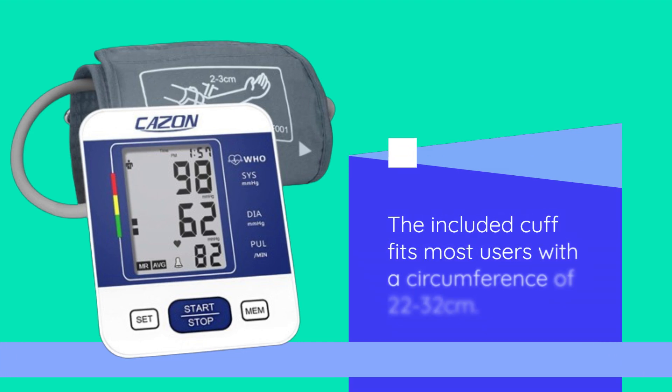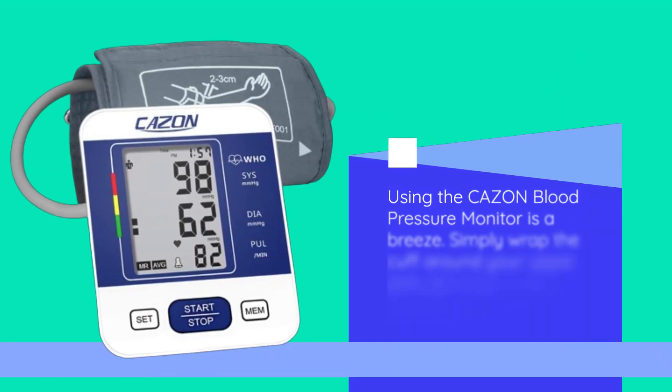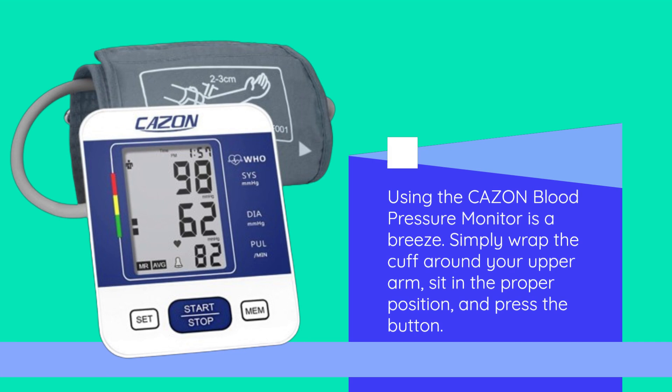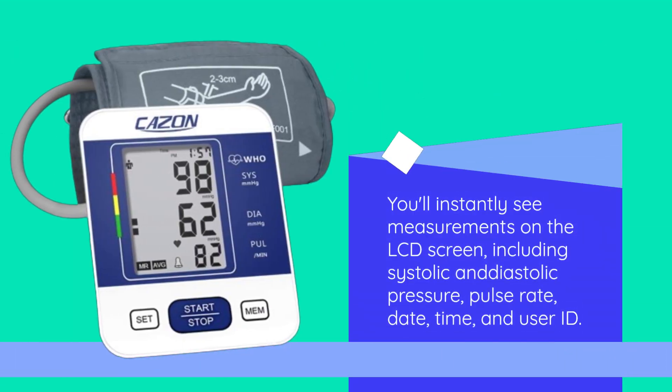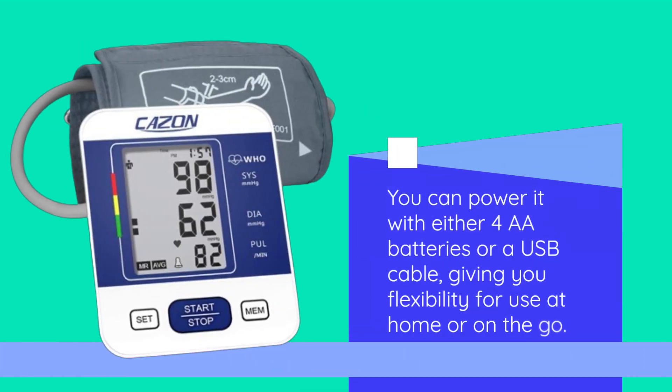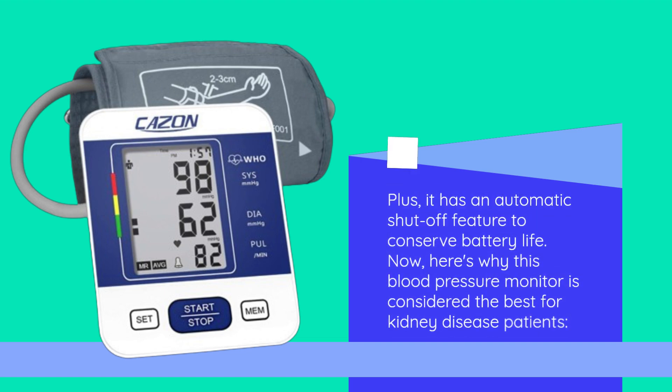The included cuff fits most users with a circumference of 22 to 32 centimeters. It's designed for comfort and security with strong Velcro, ensuring accurate readings every time. Using the CAZON Blood Pressure Monitor is a breeze. Simply wrap the cuff around your upper arm, sit in the proper position, and press the button. You'll instantly see measurements on the LCD screen, including systolic and diastolic pressure, pulse rate, date, time, and user ID. You can power it with either four AA batteries or a USB cable, giving you flexibility for use at home or on the go. Plus, it has an automatic shut-off feature to conserve battery life.